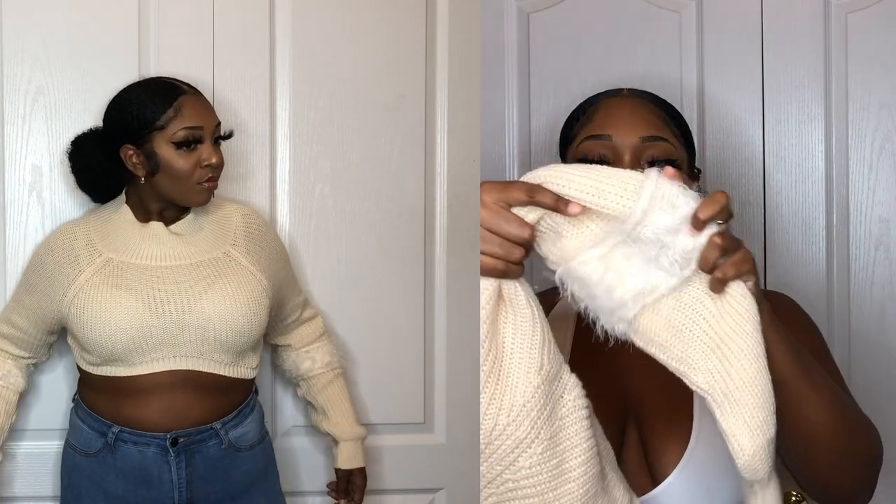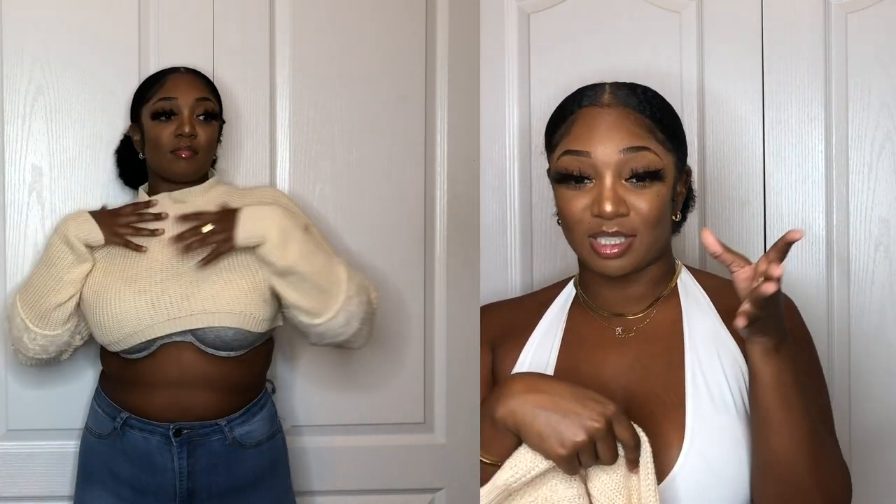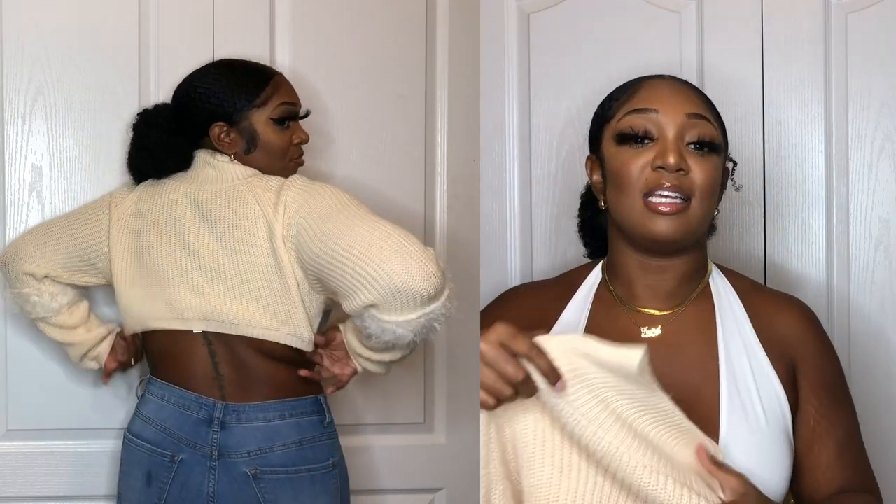The next sweater is a crop turtleneck — really cute, I thought I could wear it with boyfriend jeans or mom jeans. However, it's a crop so it comes up in the front and drops in the back, which gives under-boob and shows my bra. Also the turtleneck only comes up half my neck — it looks really weird. I think I should have sized up to a large.